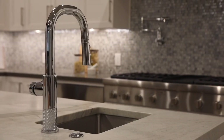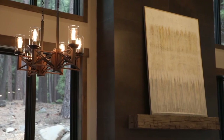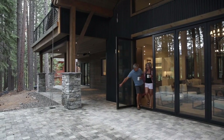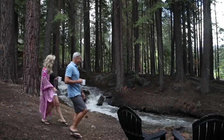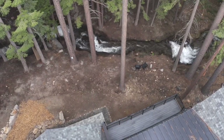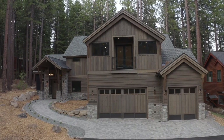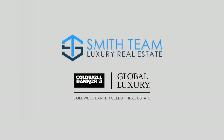This is an exceptional home with modern details. For more information on this new home and others in this area, contact the Smith team. Cheers to the Lake Life. Thank you.